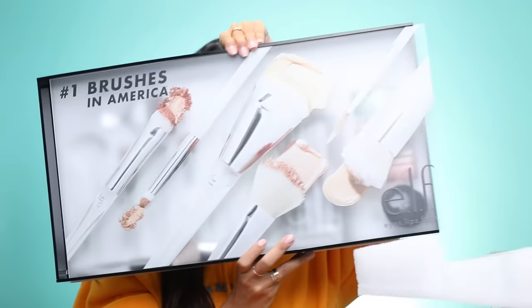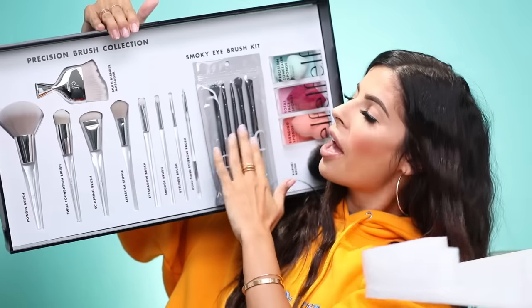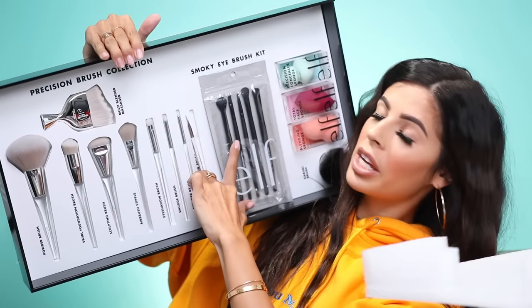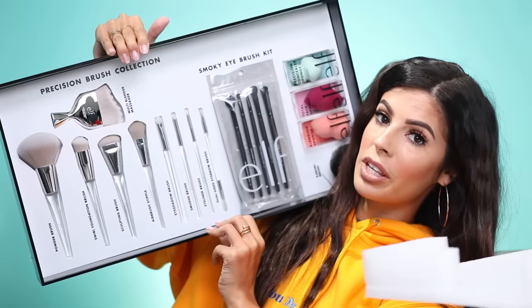I got this massive package from elf. It looks like we got some new brushes — all three of their sponges, a kabuki brush, a smokey eye brush kit, and their clear brush collection. So we got a lot of brushes from elf. I've used elf brushes many times before — they're really good brushes. A couple are a miss, but a lot of them are a hit. I haven't tried those sponges, so I will definitely be testing those out.